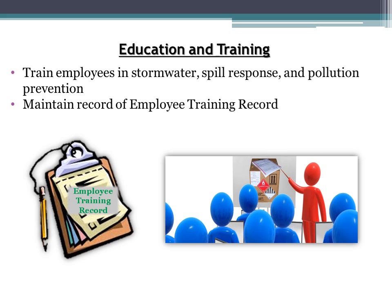Education and training is also an important BMP. Tenants must keep records of which employees have conducted training — the easiest way is through an employee training record, also available on the port's website. The training you are receiving through this presentation counts towards employee training, although it should be supplemented with a walkthrough of the facility's specific BMPs.